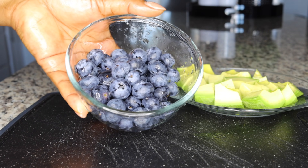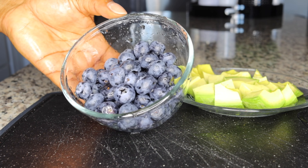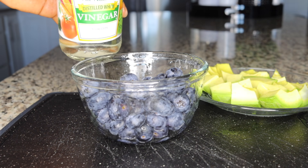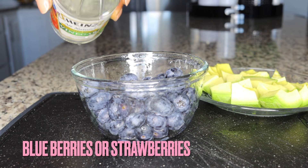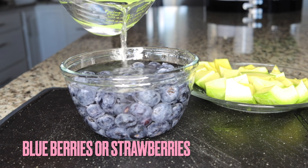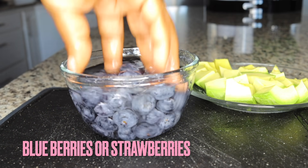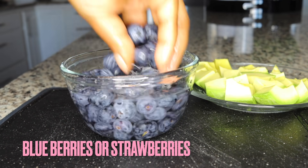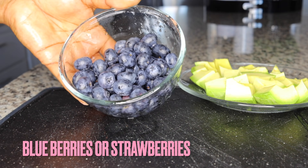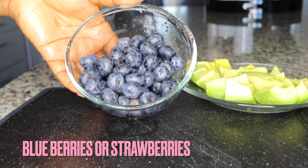The second ingredient is berries. If you don't have blueberries, you can go for strawberries — either is fine depending on your preference. You always want to wash your fruits very well. I wash my berries with vinegar and water so they are really clean. These fruits are loaded with antioxidants to boost collagen production and a lot of vitamin C to help maintain that freshness and glow. You just need a handful of berries.